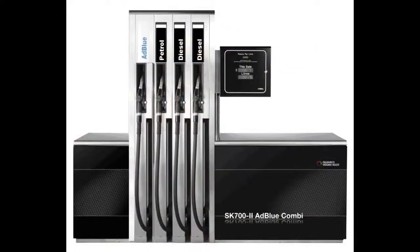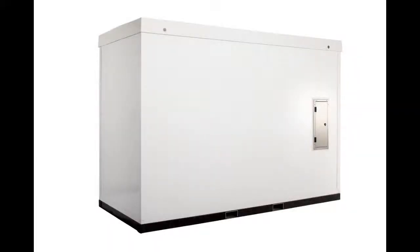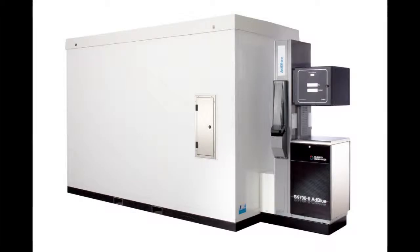Currently it can only be combined with diesel, but right now we are working on a solution which will allow us to combine it with petrol and diesel grades to form a combi. We also have a range of container solutions which are the above-ground storage tanks for AdBlue. These containers are available in 4,000, 5,000, 7,500 and 10,000 litre configurations and can easily be connected to an AdBlue dispenser to provide a plug-and-play solution.